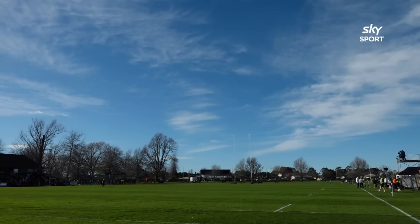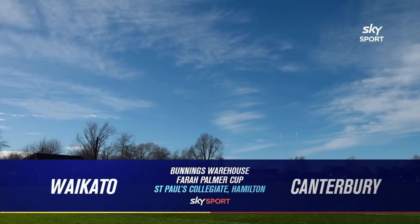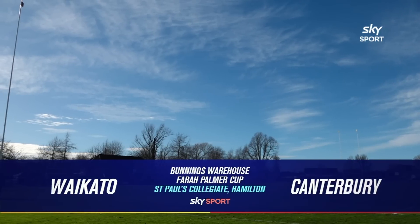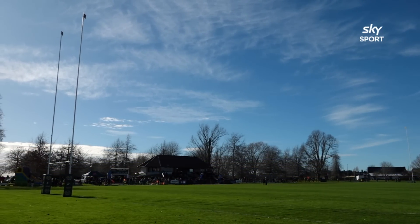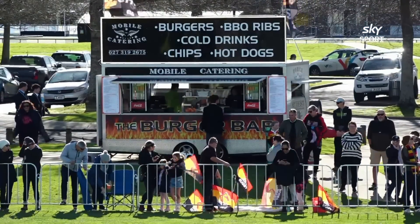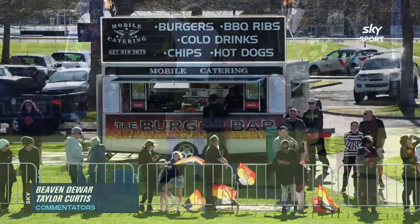Kia ora koutou everyone from St Paul's Collegiate in Hamilton. We're only into week two of the Bunnings Farah Palmer Cup but already we have a mouth-watering clash this afternoon as Waikato host Canterbury. Both these teams had very solid victories last weekend and despite it being early days, you have the feeling both these provinces will be there or thereabouts come finals footy.